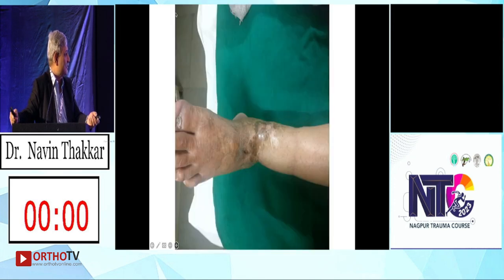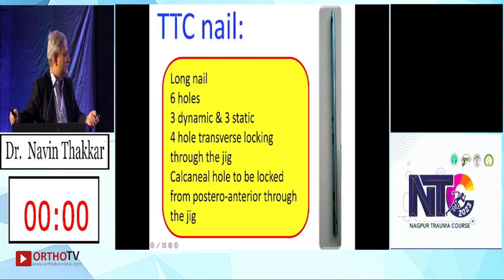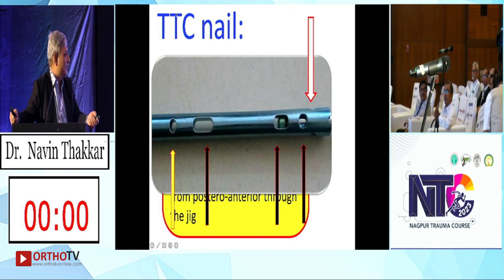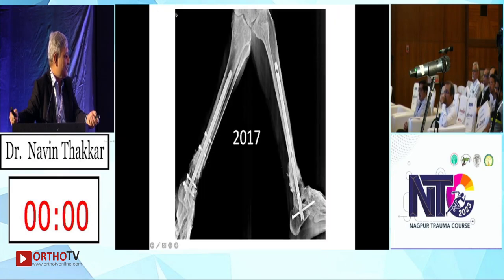That was a good discussion. We proceeded with a long nail — six holes: three dynamic and three static, four-hole transverse locking. A straight TTC nail was used. Posterior-to-anterior calcaneo-cuboid nail screw in posterolateral position. This is after two years — patient is doing fantastic. I rang yesterday to get the video.